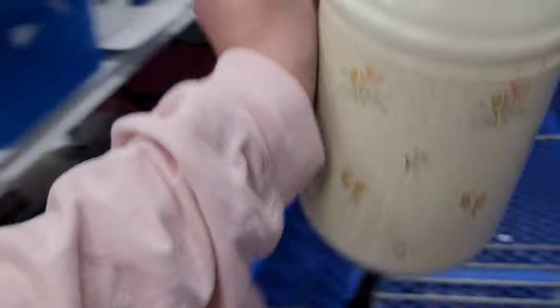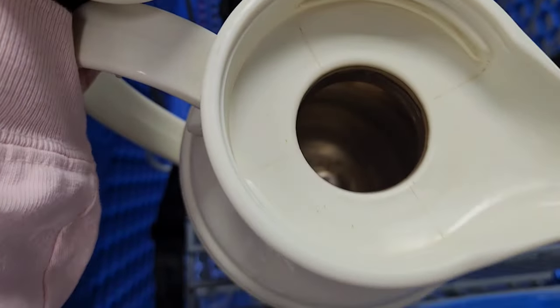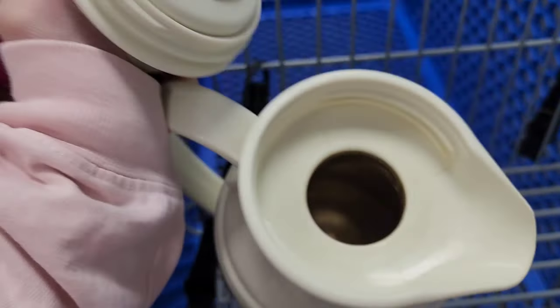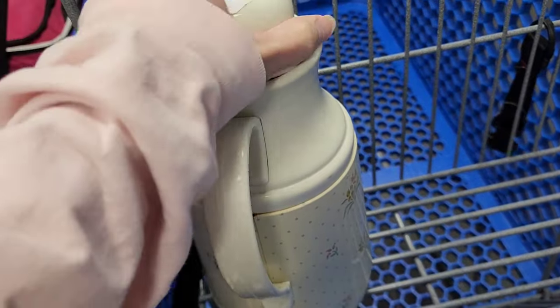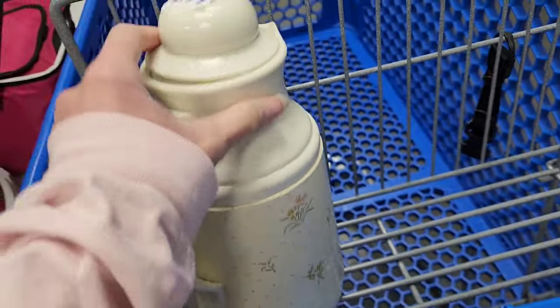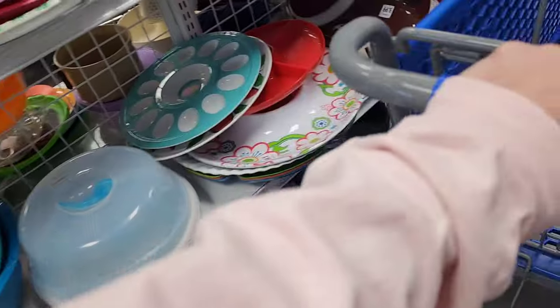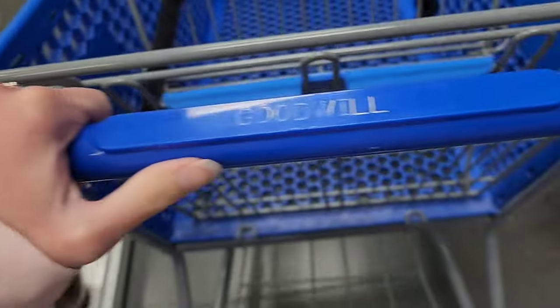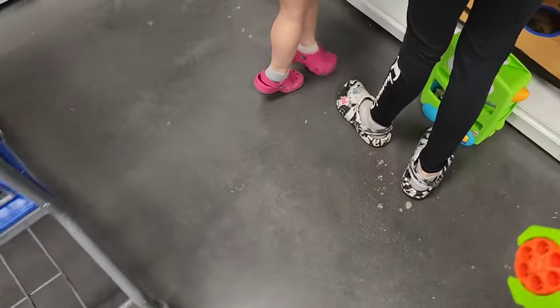That's the plastic section. This one is 2.99 but it does have some wear on the inside, and I know some of these you can't sell because some of them have been recalled. It says made in Taiwan, and I don't know which ones had the recall on it, but 2.99 — that's a good price.